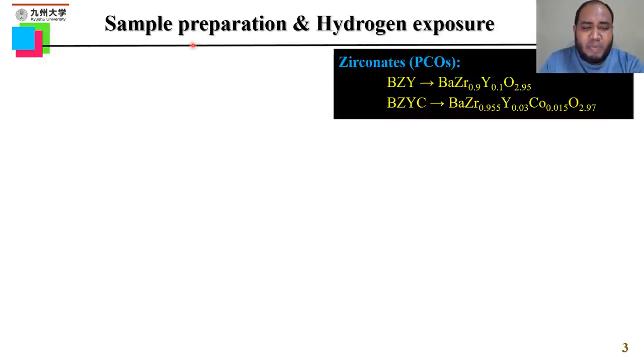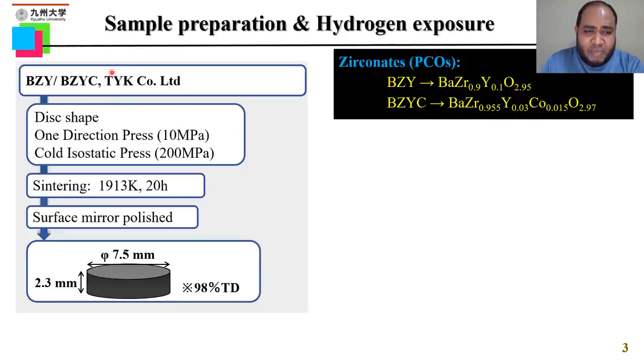For sample preparation and hydrogen exposure, we selected two different zirconate samples: 10% yttrium-doped barium zirconate (BZY), and 3% yttrium-doped along with 1.5% cobalt co-doped barium zirconate (BZYC). We collected the powder from TYK Company Limited, made it into disc form, and after sintering we obtained more than 98% theoretically dense samples.